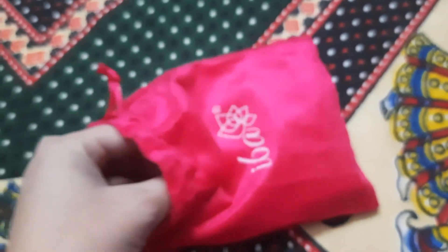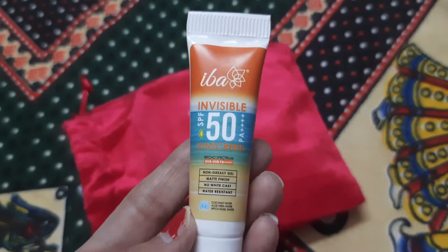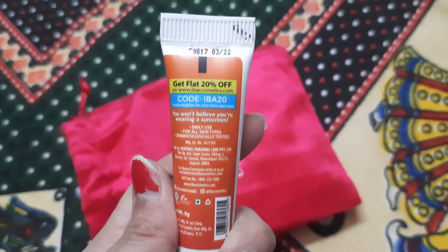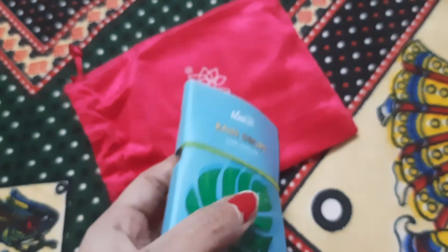If you like them, you can buy the bigger version. And this I have — an invisible SPF sunscreen. Since summers are at their peak, we need a good quality sunscreen. It also has one more thing — a perfume.